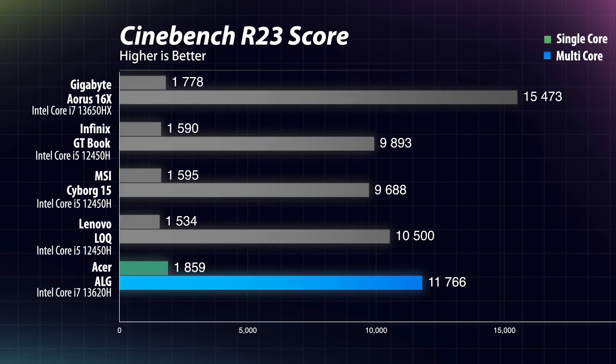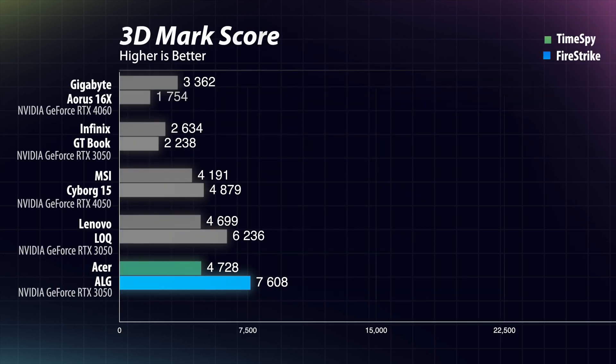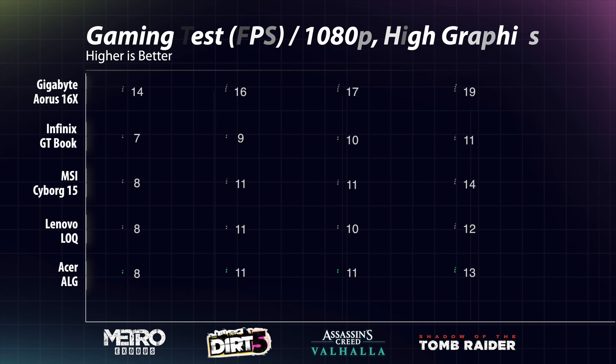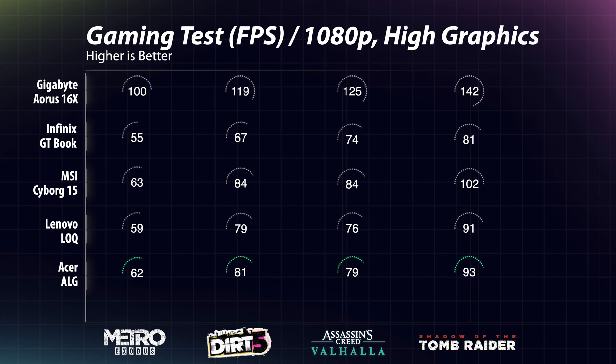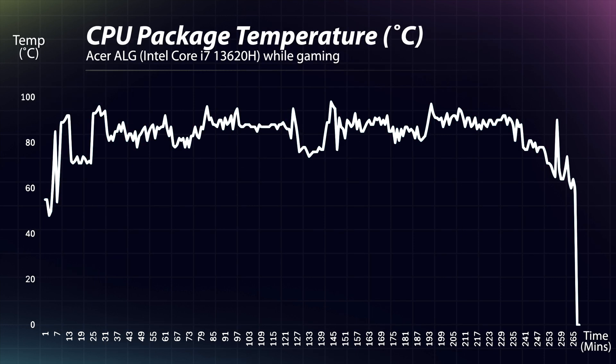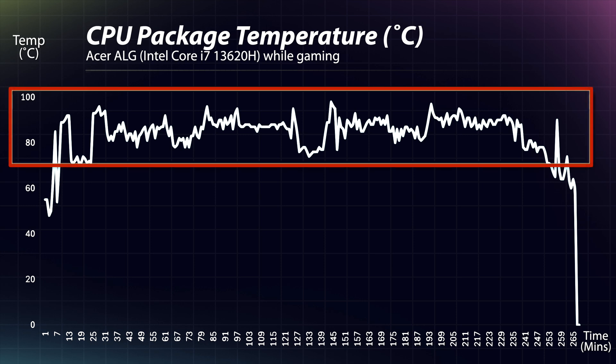In Cinebench R23, the i7-13620H in the Acer ALG comes relatively close to the i9-13650HX in the Aorus 16X in both single and multi-core performance. The RTX 3050 6GB performs as expected in Time Spy and Fire Strike, trailing far behind the RTX 4060. In gaming, the ALG runs above 60 fps in almost all games at 1080p high settings.